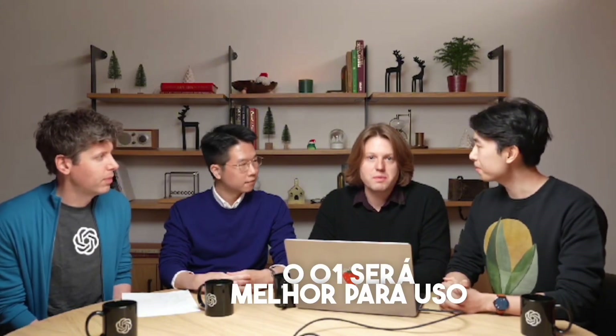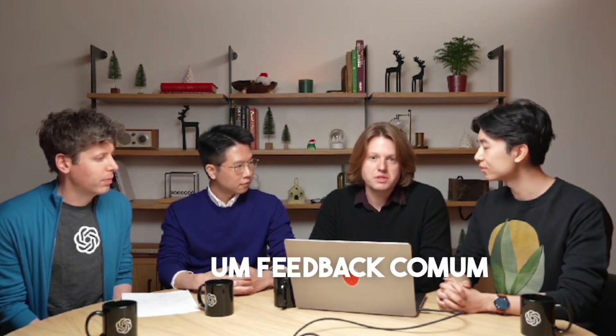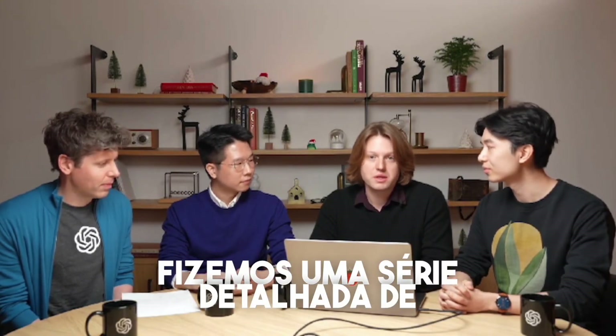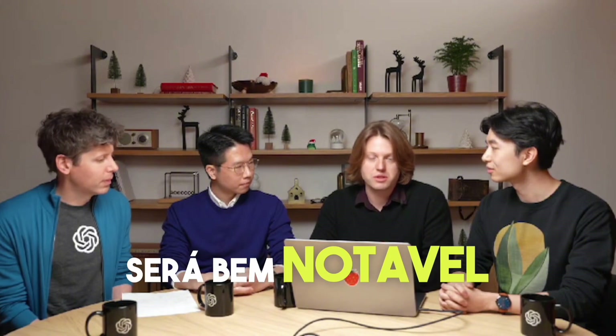We also think O1 will be much better for everyday use cases, not just really hard math and programming problems. One piece of feedback we received about O1 Preview constantly was that it was way too slow — it would think for 10 seconds if you said hi to it. And we fixed that. O1 will now much more intelligently scale its thinking: if you ask it a simple question it'll respond really quickly, and if you ask it a really hard question it'll think for a really long time.